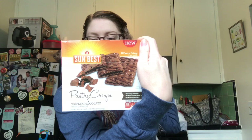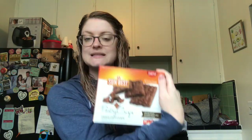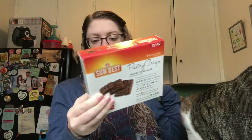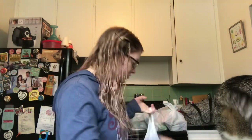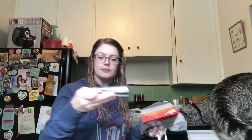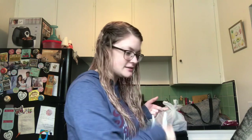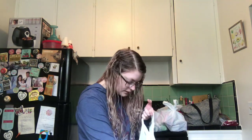I picked up three boxes of the Sun Best pastry crisps in the triple chocolate flavor. There are eight pastry crisps in here, two per pouch. I love these for breakfast — they're kind of like a low-calorie pop tart. For the two crisps, they are 100 calories. I already ate one this morning but this is the little packet they come in — two thin crisps. These actually keep me pretty full. I picked up three boxes because I didn't know if they'd have them again. They also had a mixed berry flavor but I really like the chocolate.